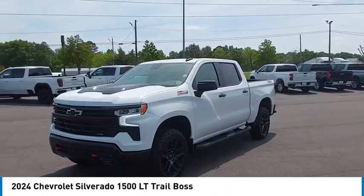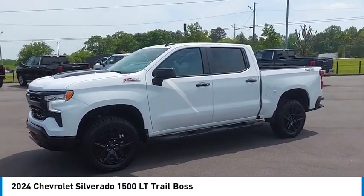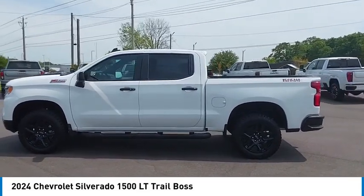Take a ride in the 2024 Silverado 1500. The Chevy Silverado 1500 has the lowest cost of ownership of any full-size pickup. Here are some of this vehicle's great options.